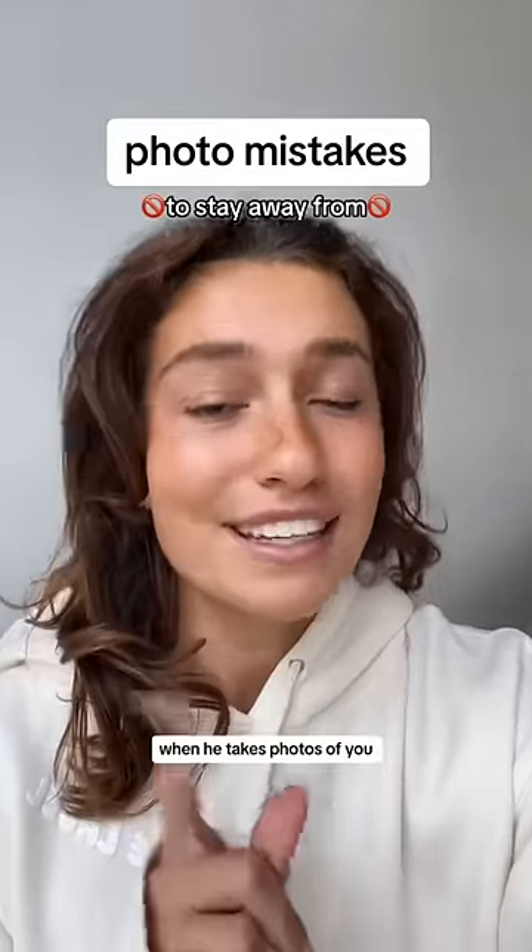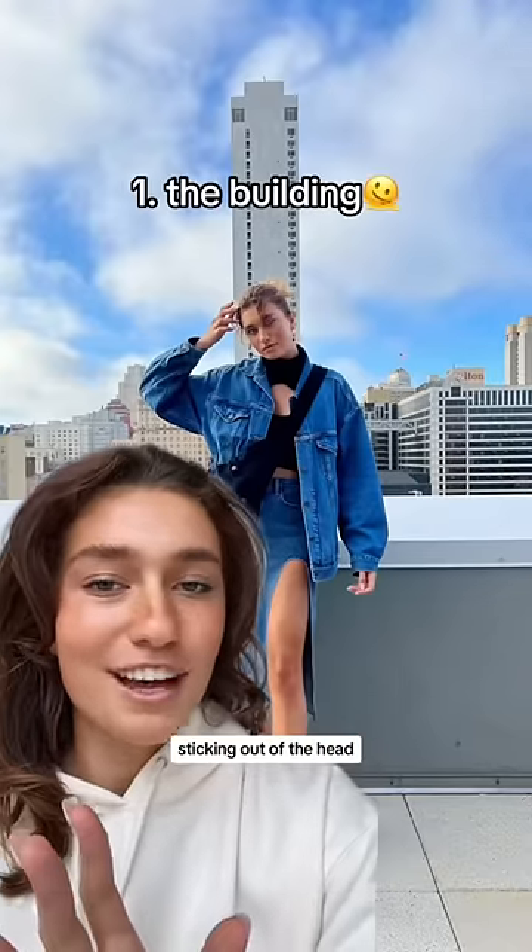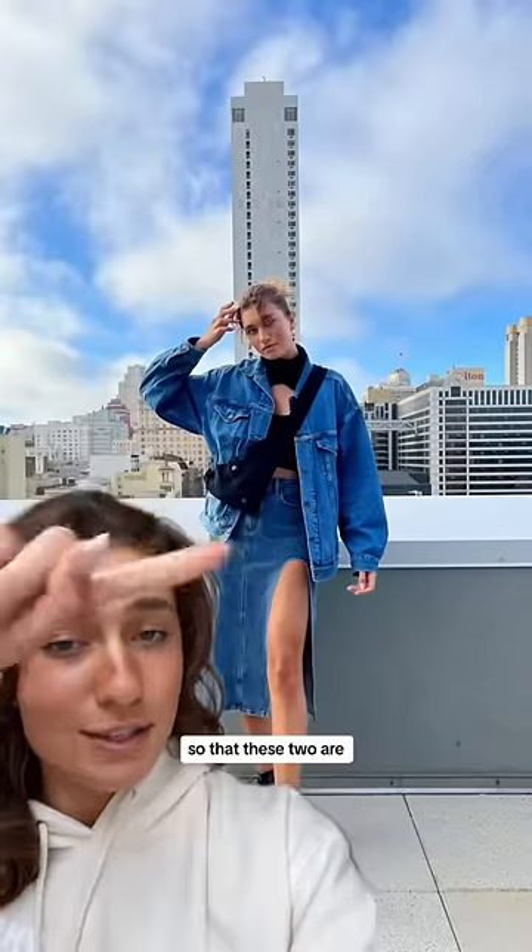Quit letting your boyfriend make these photo mistakes when he takes photos of you — send this to him. Number one: the building or the tree sticking out of the head. Instead, step off to the side a little bit and then take the photo so that these two are not aligned.